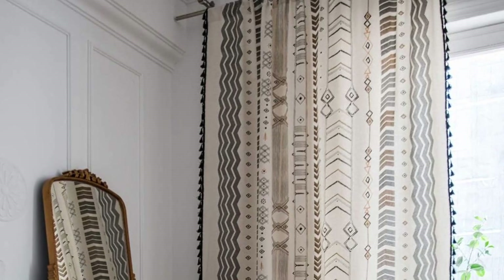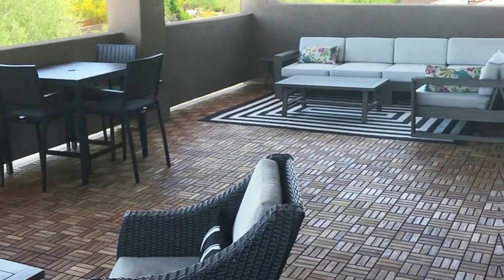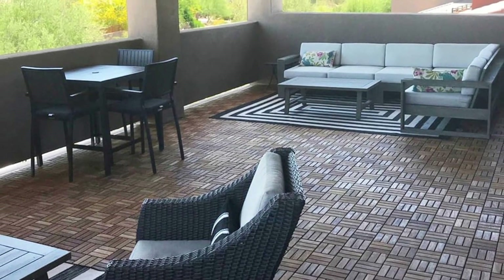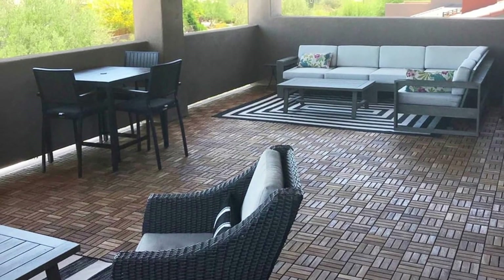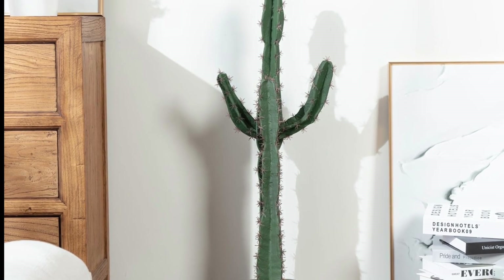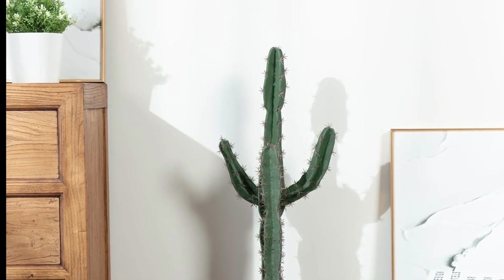A geometric panel curtain that will cover the actual walls of your rental while giving them some texture. Interlocking teak tiles give your space a gorgeous vintage texture. A strikingly realistic faux saguaro cactus adds a touch of desert greenery to your home and office decor.